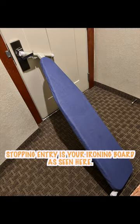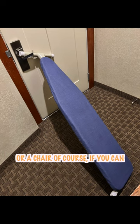Another option for stopping entry is your ironing board, as seen here, or a chair of course if you can get one that fits under the handle.